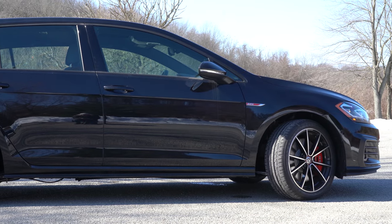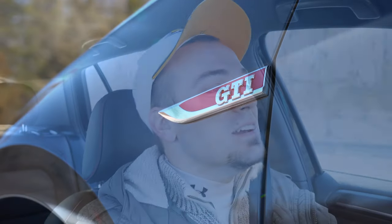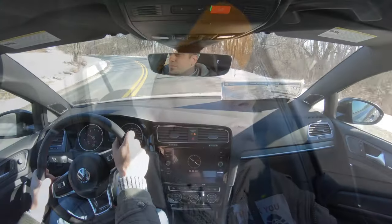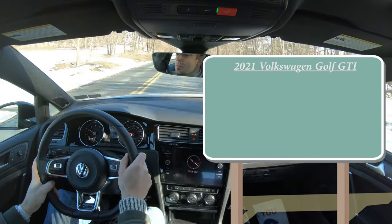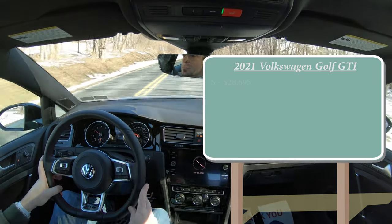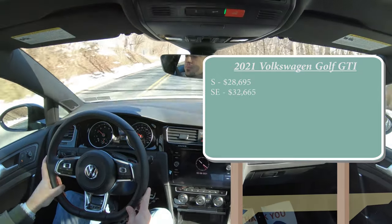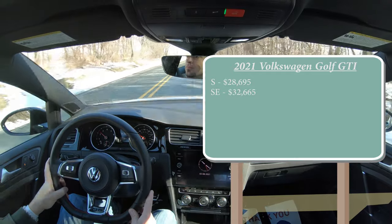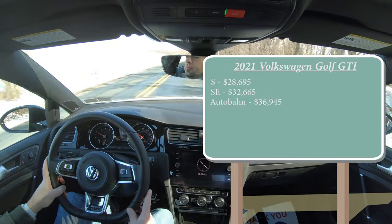In this video I'll be going over everything about this one: testing out acceleration, braking, steering feel, ride quality, sound system, exhaust clip — all of that. As always, let's start with pricing. There will be a few different trim levels for the 2021 Volkswagen Golf GTI: the S starting at $28,695, the SE for $32,665, and lastly the Autobahn — which is the one we have today — starting at $36,945.